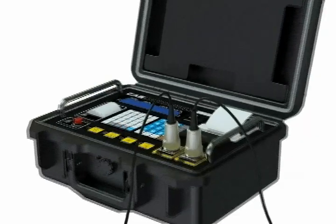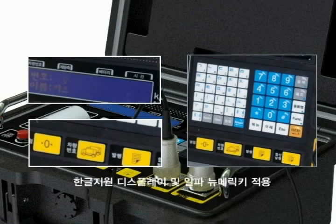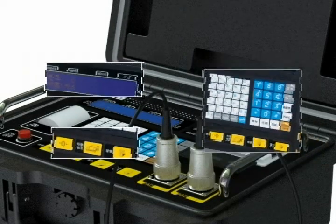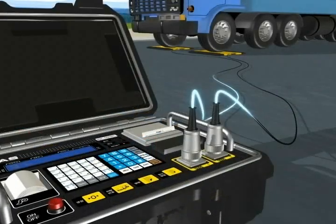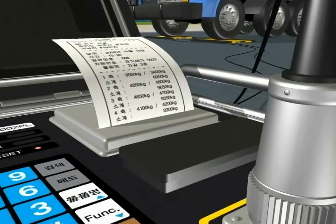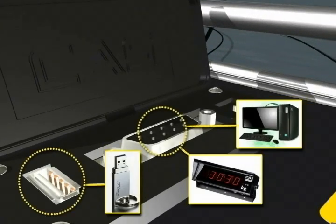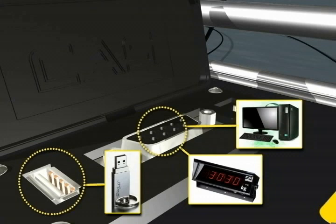The CAS indicator can be recharged and is provided with various functional keys such as a Korean display and alphanumeric keys. Displayed data values can be printed. It can also be used with a data logger, PC, and external display via various connecting ports such as USB and RS232C.